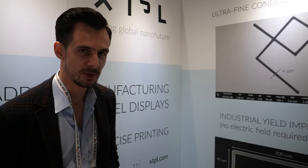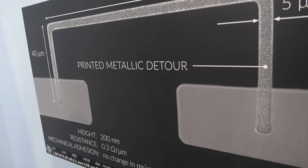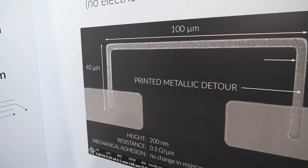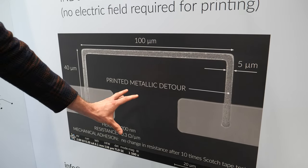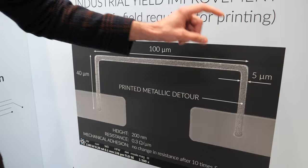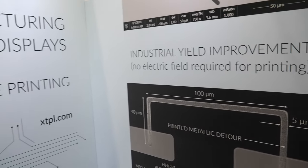Our core competency lies in open defect repair. For example, if there's a broken metallic line in the TFT backplane of a flat panel display, we can come in and print a detour that avoids the affected area. We can do it with an extreme precision of 5 microns. So if there's a broken metallic line — no electrical connection — that's a defect, and we fix those defects one by one.